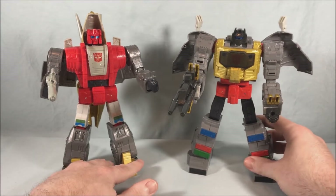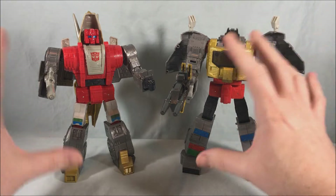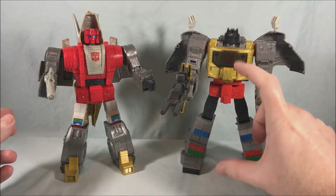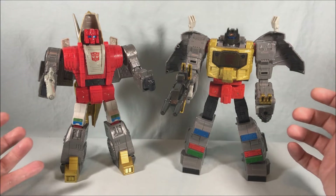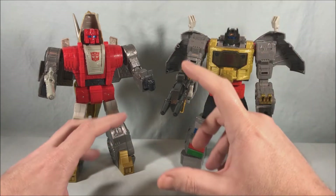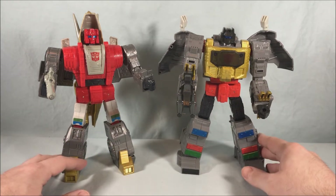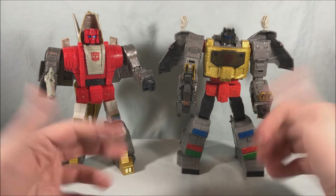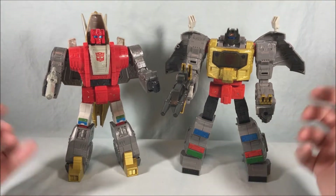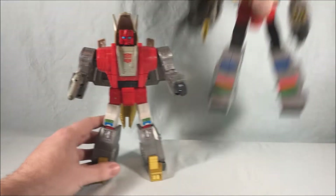I just really can't wait for Sludge to at least complete the original trio. I have a feeling Swoop and Snarl are going to be maybe voyager class size, which would kind of make sense because in the original cartoon these three were the same size, created at the same time, while Snarl and Swoop are a little bit smaller. If those two turn out to be voyagers I think that would make sense. These two look really great together so I'm excited to get Sludge.